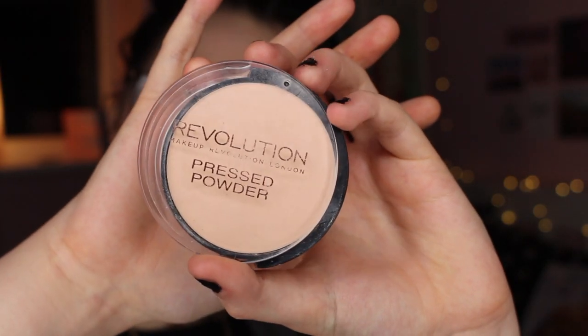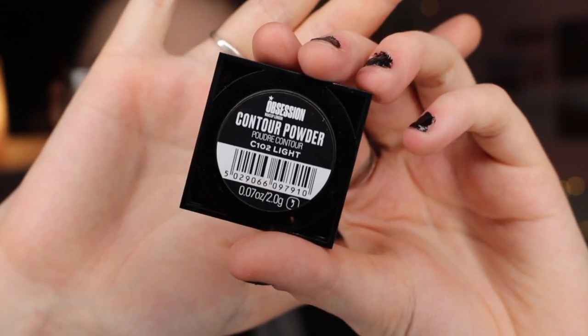So yeah, I was worried this concealer would be a little bit too dark but I think it actually is quite nice. Great job Wet n Wild. Now moving on to some powder. I have actually used this powder before but I think I've got the wrong colour. This is the Revolution Pressed Powder in Porcelain Soft Pink. I think maybe it is my shade. This is a nice powder — it's only £1, and Revolution never disappoints. For contour I'm using the Obsession Contour Powder in shade C102 Light.